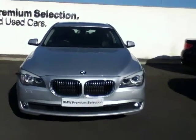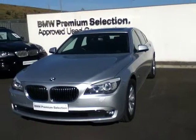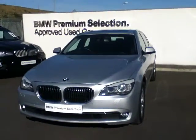Hello and welcome to Joe Duffy BMW. I'd like to begin by thanking you for reviewing this ad. The car that we have to show you today is this luxurious 2011 730d SE that we have for sale.